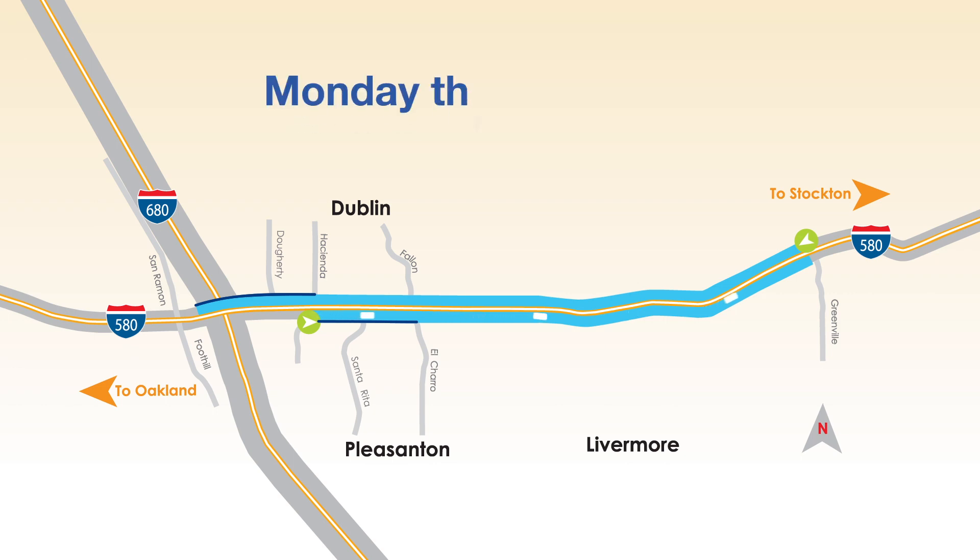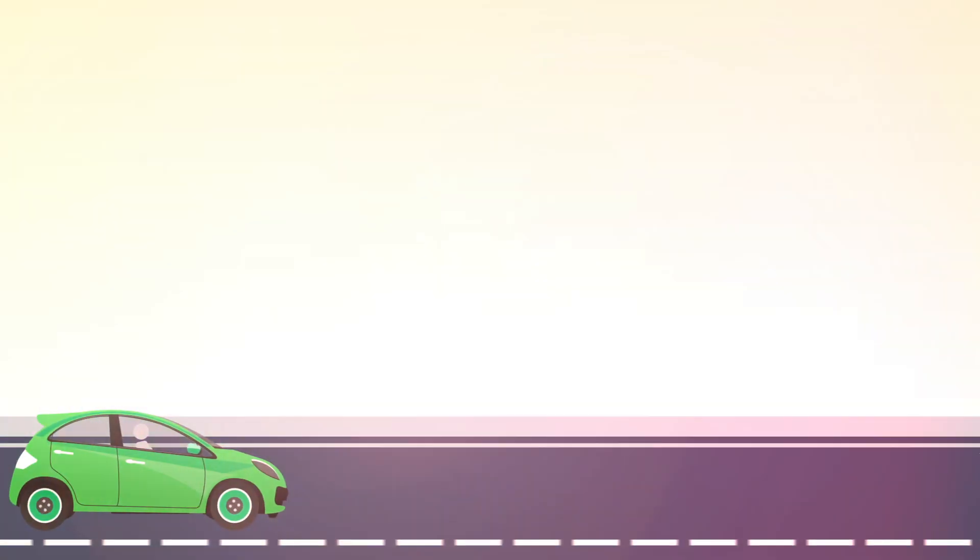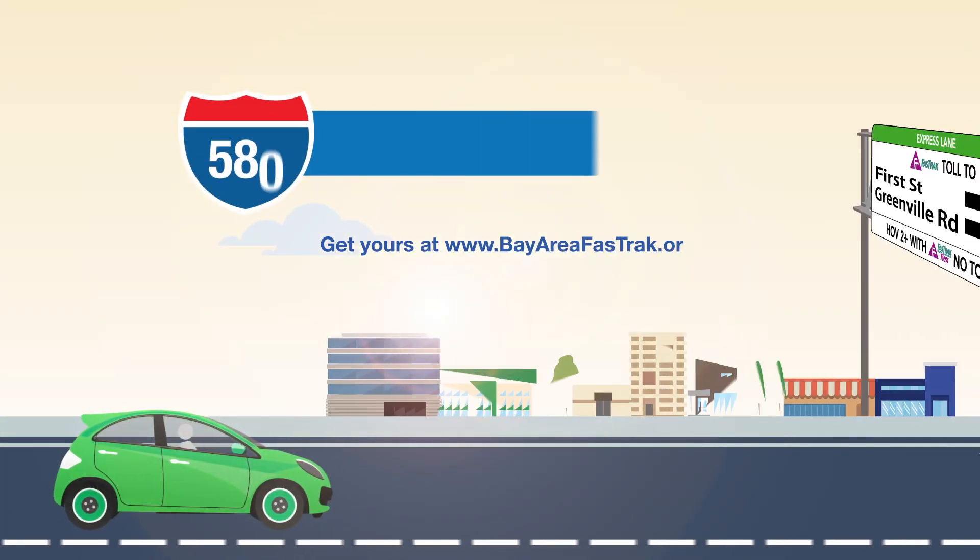The Express Lanes will operate Monday through Friday, 5 a.m. to 8 p.m. All other times, the lanes are open to all users with no toll and no toll tag requirements.